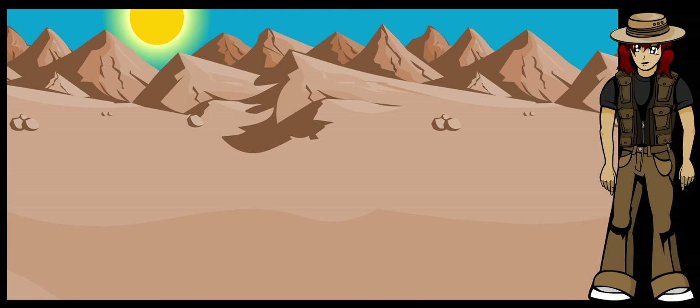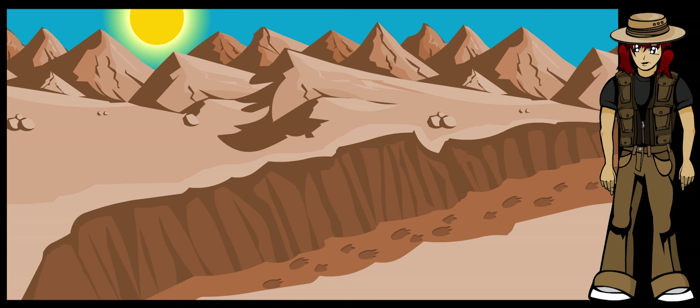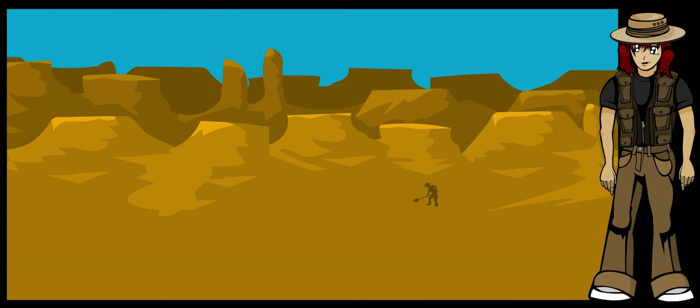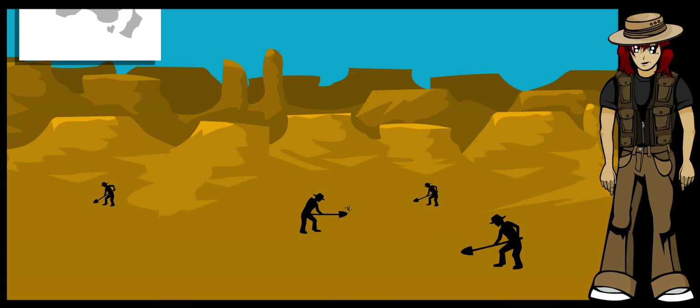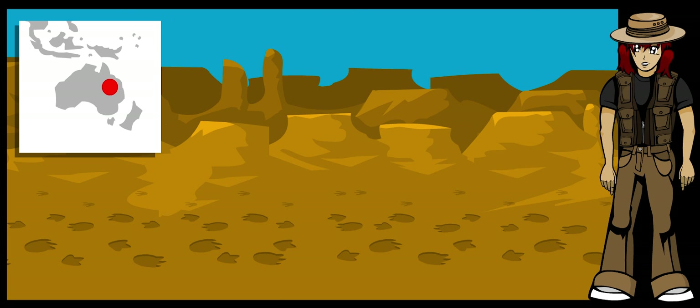Millions of years later, the tracks are brought to the surface again by an earthquake or rising mountains. Many times, people find the trackways by accident. They are often found when people are digging for other kinds of stone. Sometimes, paleontologists are lucky to find lots of tracks at once. In Lark Quarry, in the Australian outback, an entire dinosaur herd stampede was found.